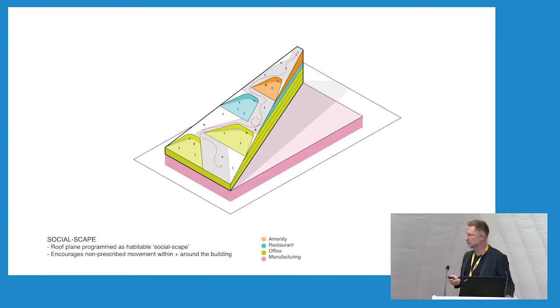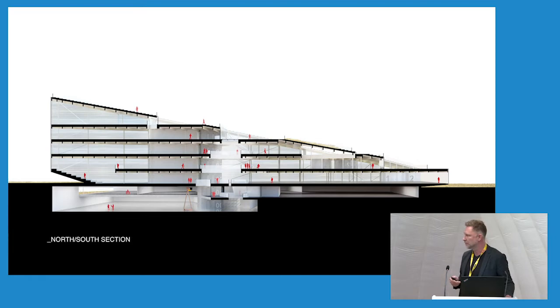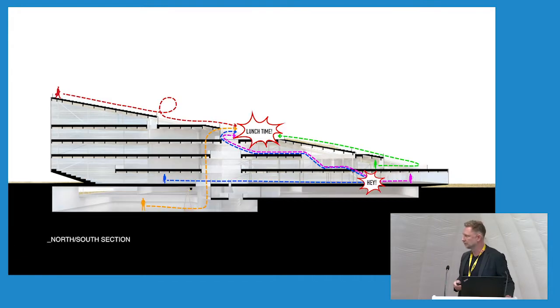One of the things we really focused on in this project is this idea of free flow of movement. Essentially there are no corridors — virtually no corridors in the entire building. We really wanted this notion that you could move from one space to another very easily, whether it's through the building, upwards, horizontally, or even over top of the building. This section here shows some of the many penetrations vertically through the building that gives the users, the workers, many opportunities to move up through the building.